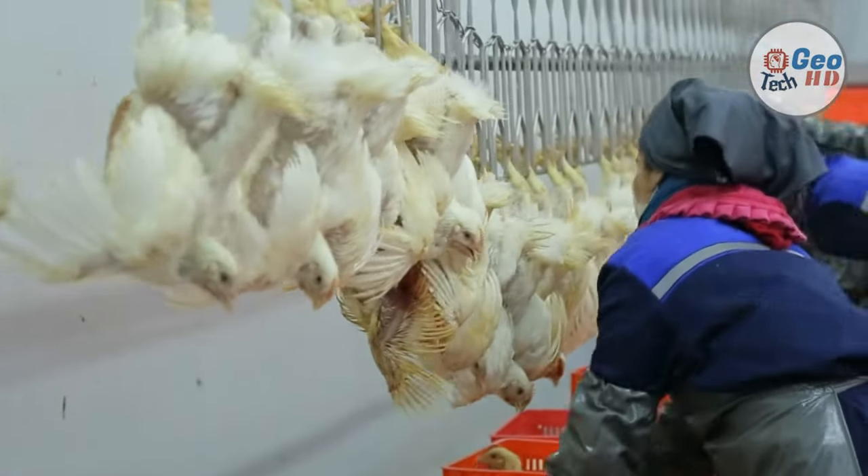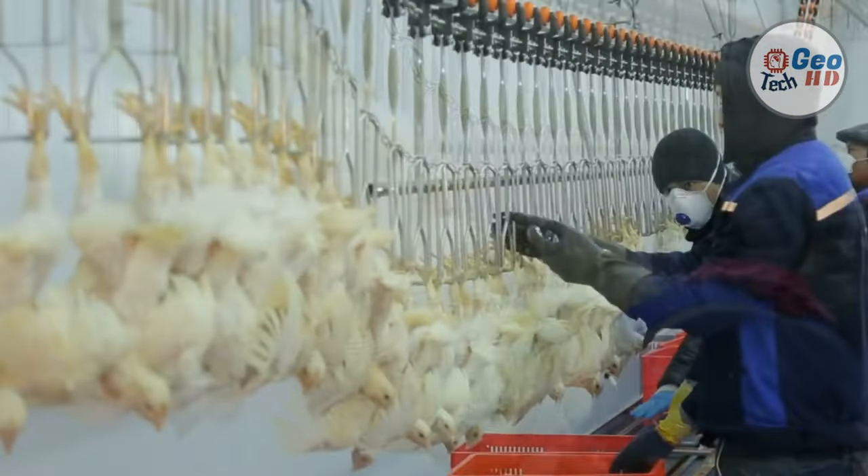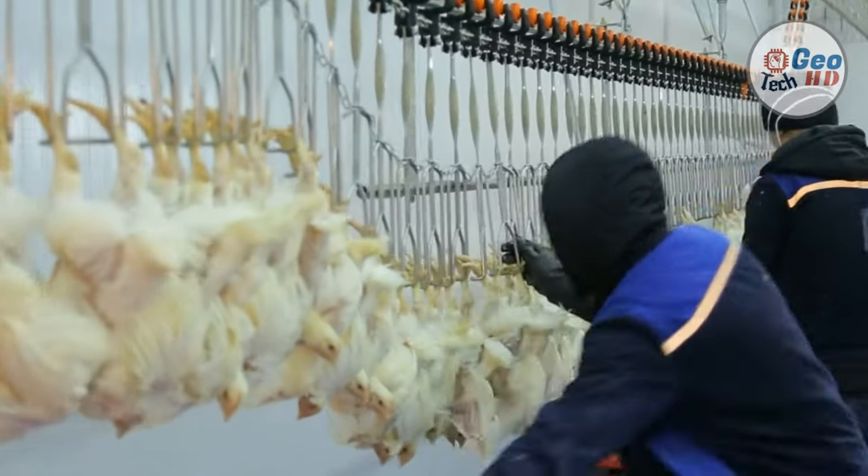Hello guys, and welcome to our channel. In this video, we're going to talk about chicken harvesting and processing technology.